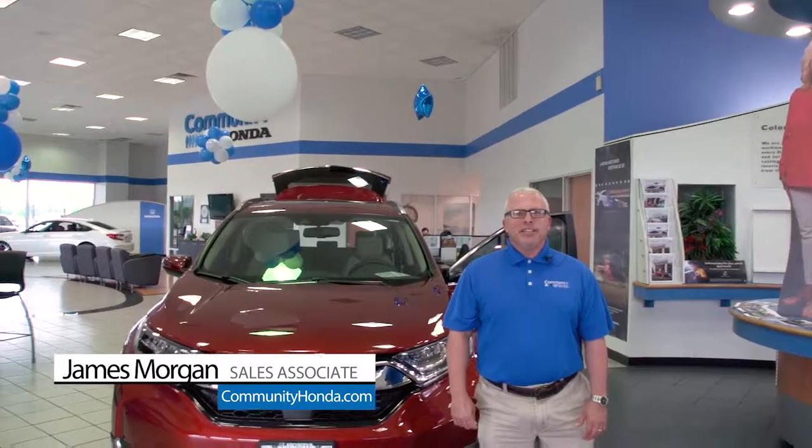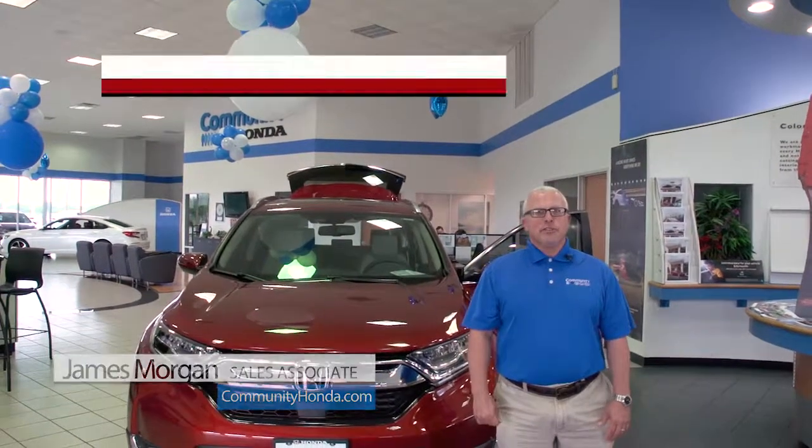Hi, James Morgan here at Community Honda. Today I want to show you some of my favorite features on the CR-V.